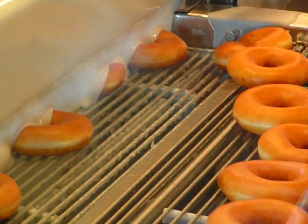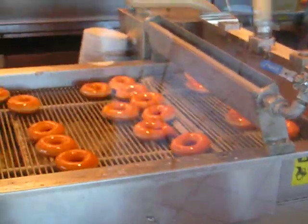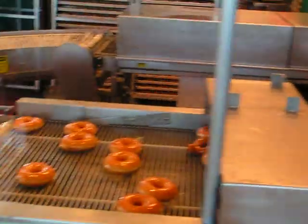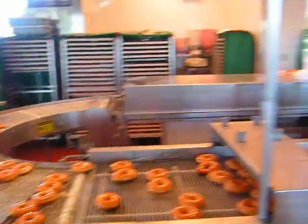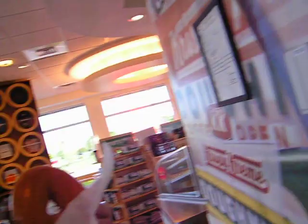Krispy Kreme, baby! Then come over here and see the finished product, where they sit as the frosting drifts off of them. And then they go around and around until these ladies over there put them in a box. And then they give them to us, and we finish it. Yummy!